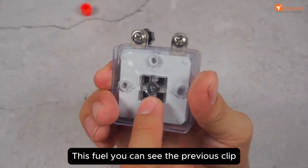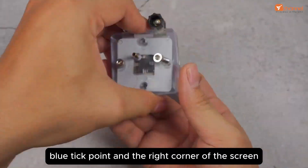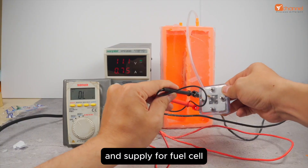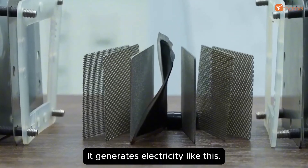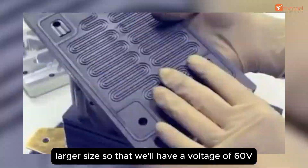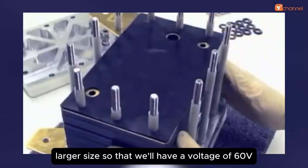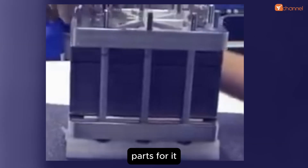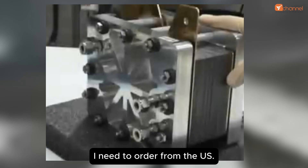For details of this fuel cell, you can see the previous clip - I have a link under the blue tick point in the right corner of the screen. We've had success with the model, which includes hydrogen production and supply for the fuel cell, generating electricity. So today we're going to scale up this battery to a larger size for 60 volts. This fuel cell is modified from the Toyota Mirai, and in Vietnam there is almost none of the parts for it - I need to order from the US.